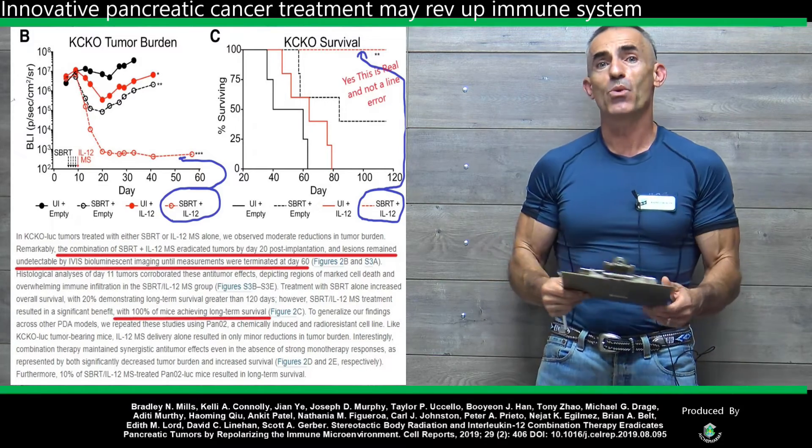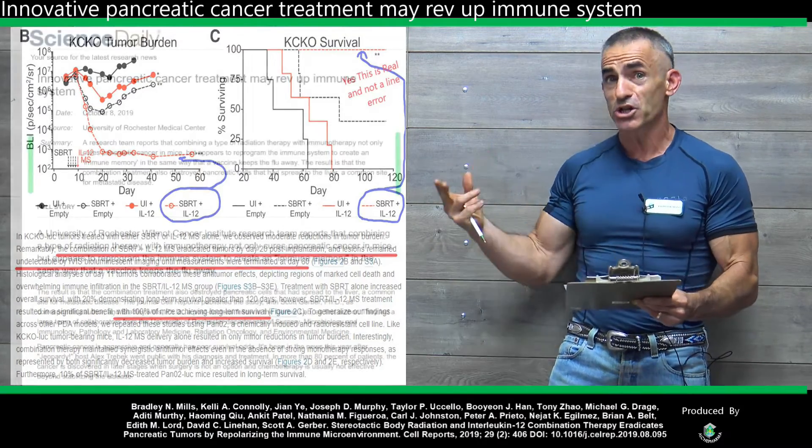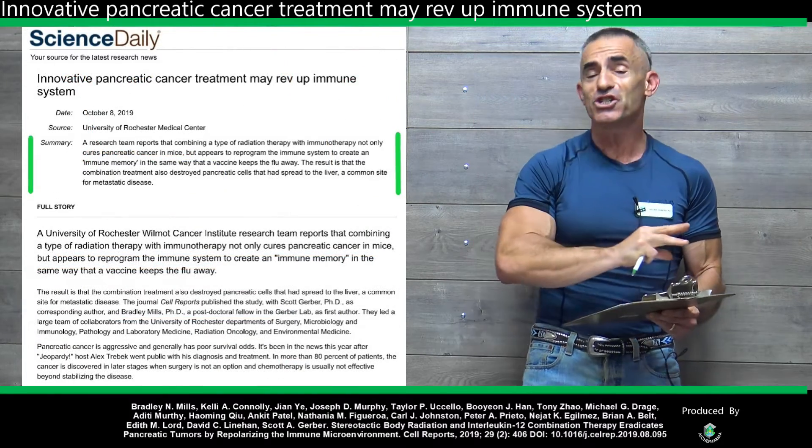With that intro, let's get right into the public release of the research, and then we'll go back into the full study because it just gets better from there.